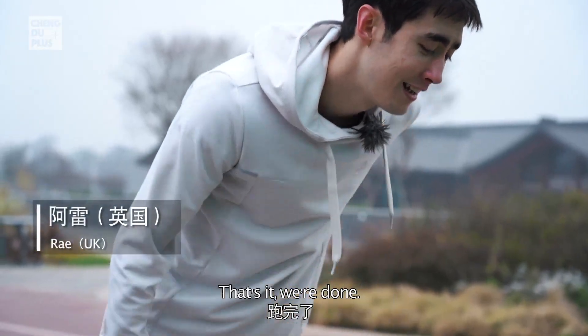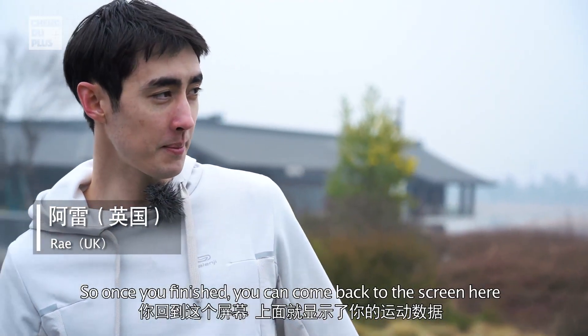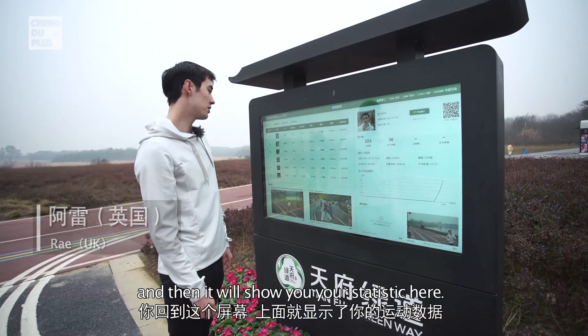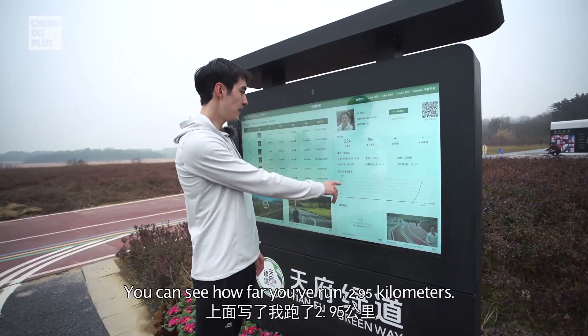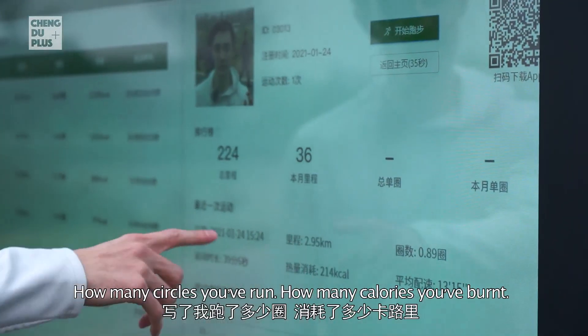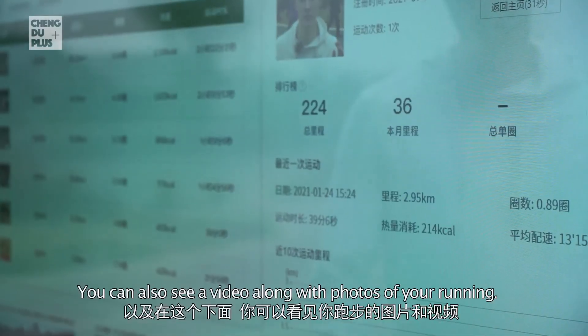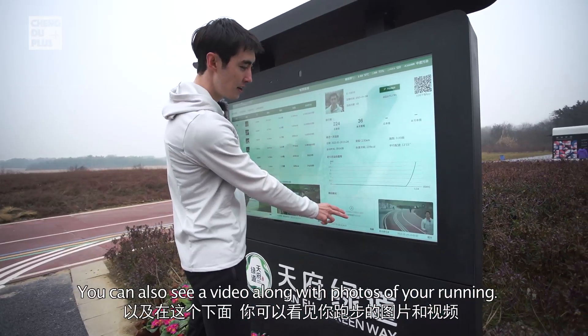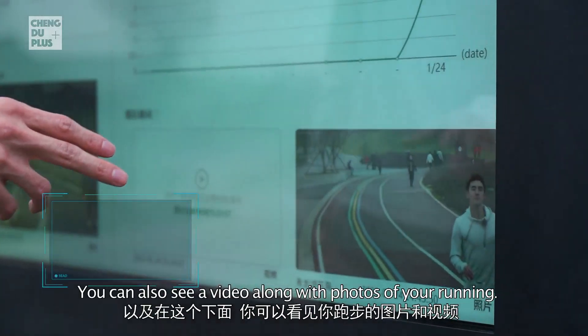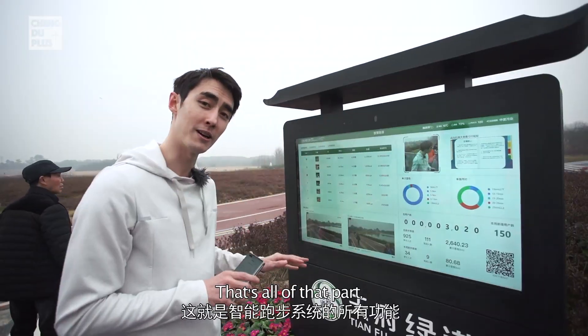Once you're finished you can come back to the screen and it will show your statistics. You can see how far you've run — 3.95 kilometres — how many circles you've run, how many calories you've burned and the amount of time you've taken. You can also see a video along with photos of you running.